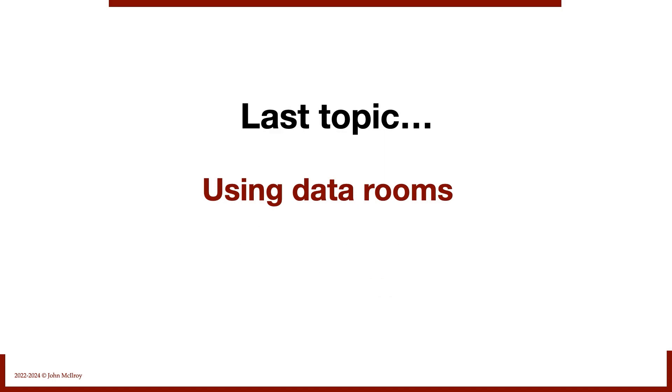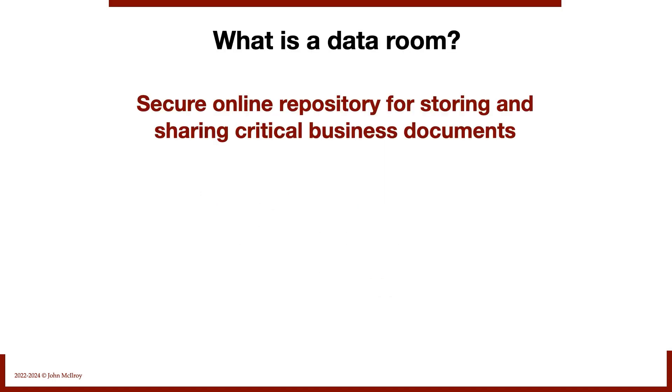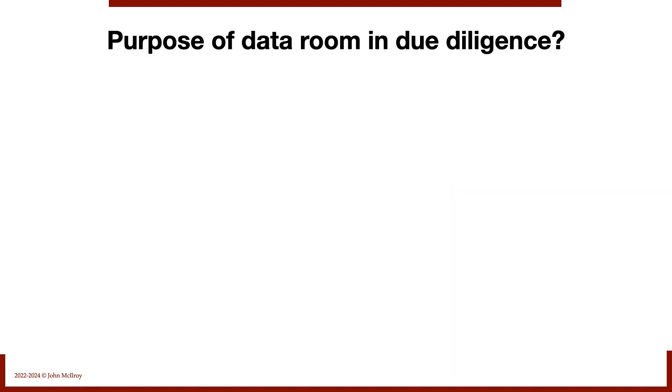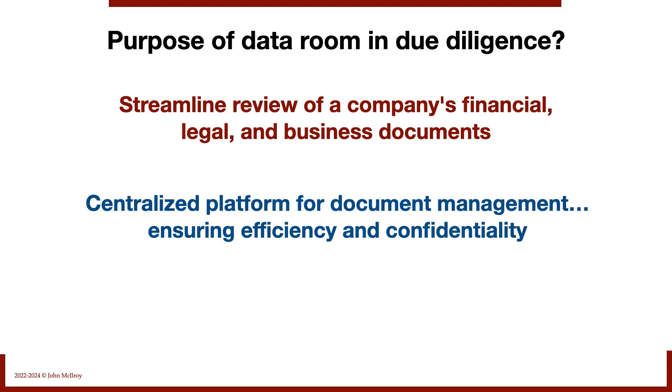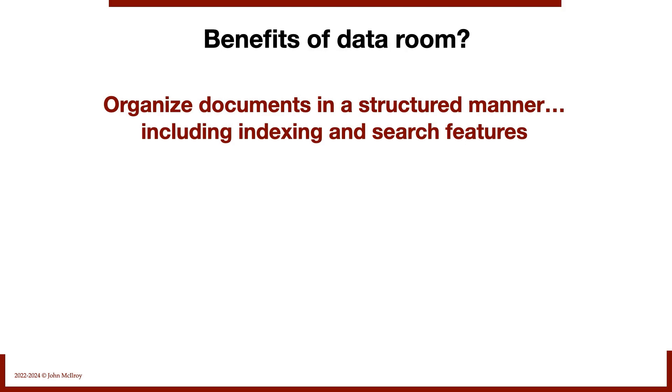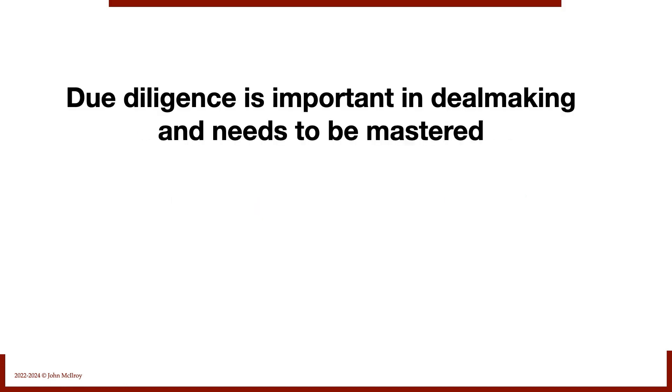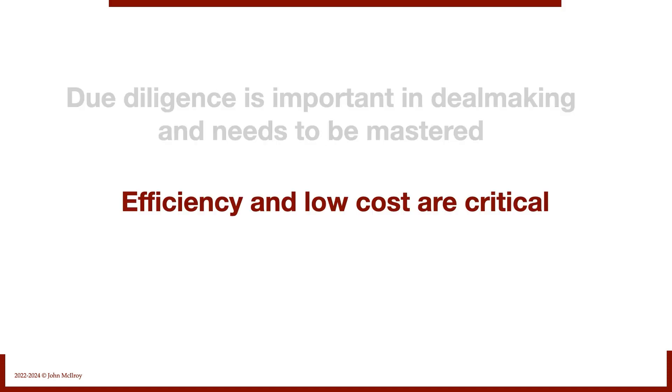Last topic: using data rooms. A data room is a secure online repository for storing and sharing critical business documents. It's set up and controlled by the seller, facilitating organized exchange of confidential and sensitive information. It streamlines review of the company's financials, legal, and business documents. The seller can see who viewed which documents and when, giving them a sense of control. Documents are organized with indexing and search features for quick and easy access. It saves a great deal of time, resources, and travel time. Due diligence is important in dealmaking and needs to be mastered. Efficiency and low cost are critical — ideally less than 5% of the purchase price.